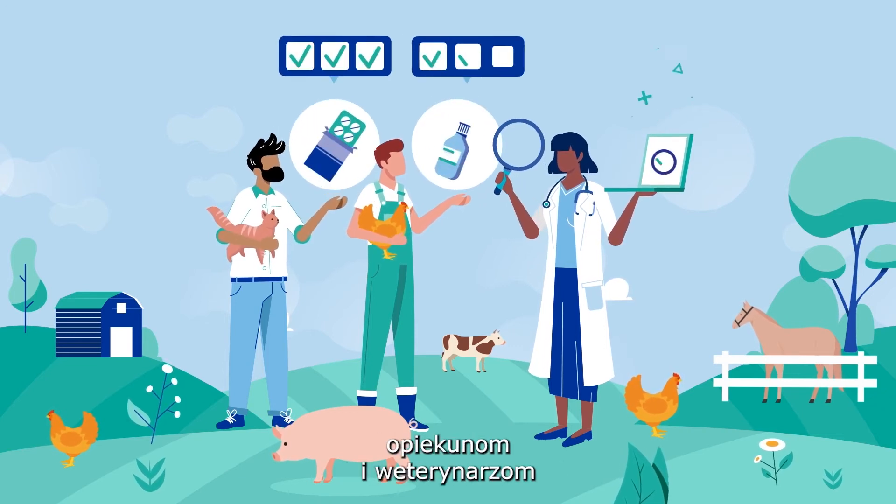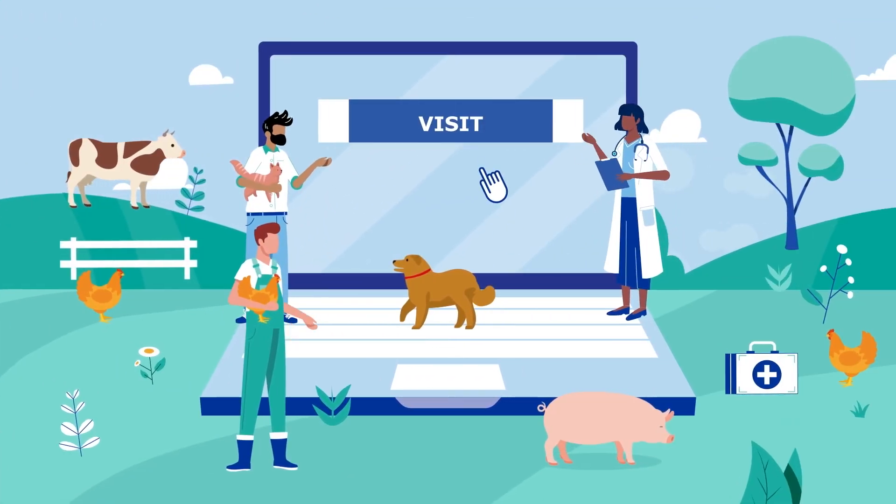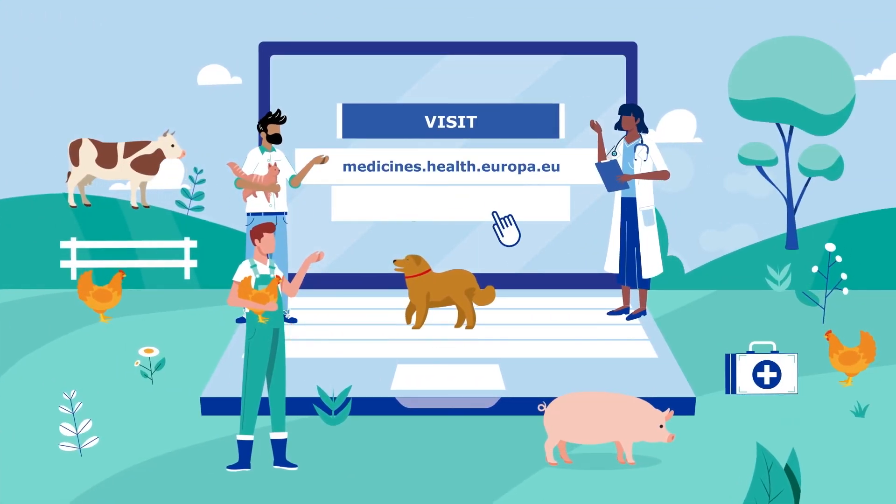Helping you and your vet to protect animals' health. Visit medicines.health.europa.eu and adrreports.eu.